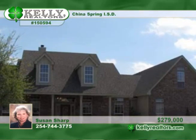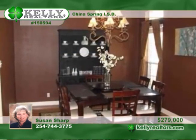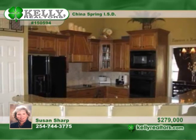Susan presents this fantastic four-bedroom home with an upstairs game room and an extra-large fourth bedroom plus a full bath. What a warm and open floor plan. Granite counters and stained cabinets plus double ovens grace the beautiful kitchen.